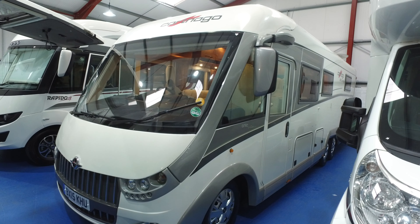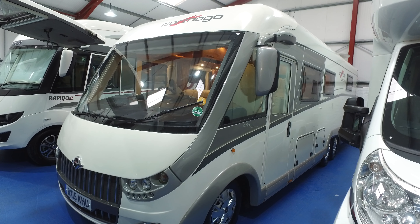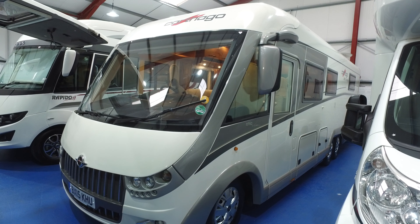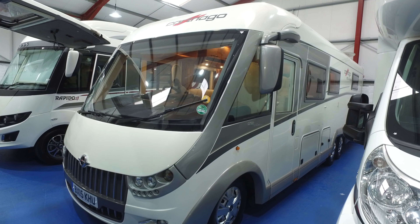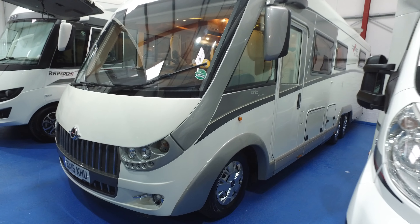It's running on a Fiat Ducato. It's got the automatic transmission which is a nice and quite an expensive option when new. Better to have an auto with a motorhome of this size.